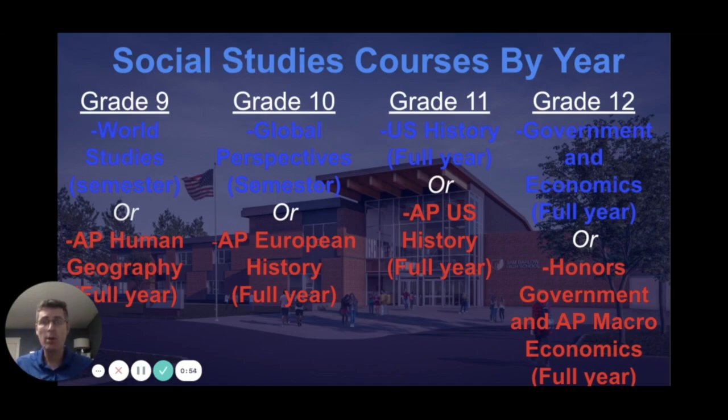Stay tuned to hear a little bit more about each of these classes from the teachers of them. Hello, my name is Ms. Arnold and I'm here to talk to you about two core classes that you are going to be able to take starting next year. The first class is world studies and geography, and this is going to be a semester long class for freshmen where we explore the basics of geography for areas like Africa, Asia, Latin America, and the Middle East.